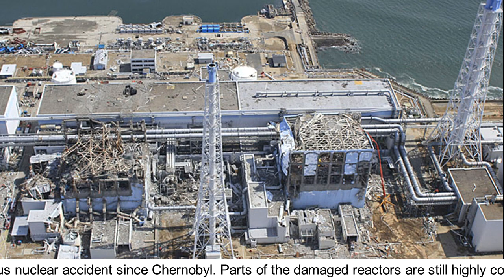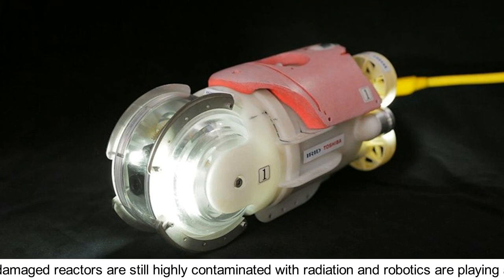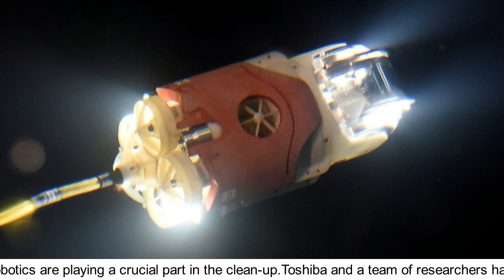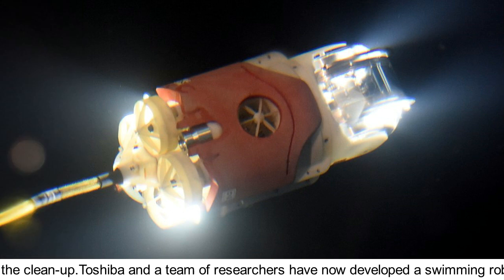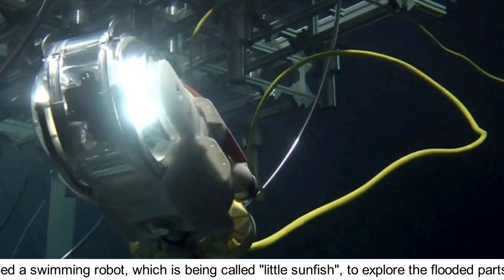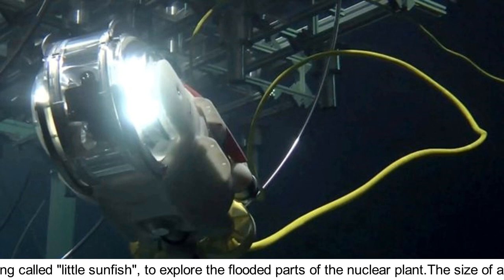Parts of the damaged reactors are still highly contaminated with radiation, and robotics are playing a crucial part in the cleanup. Toshiba and a team of researchers have now developed a swimming robot, which is being called Little Sunfish, to explore the flooded parts of the nuclear plant.